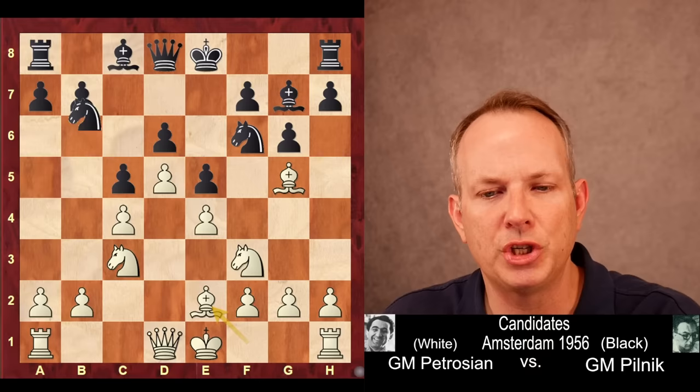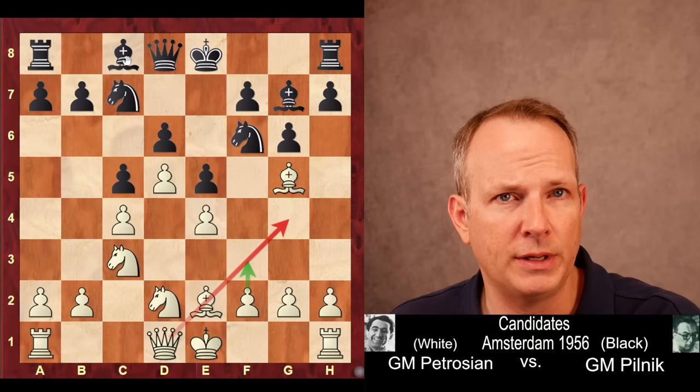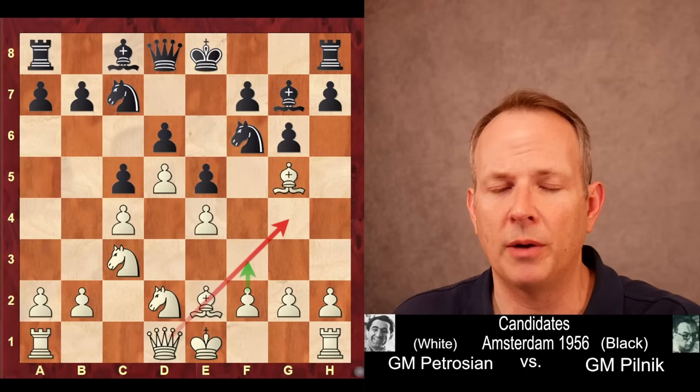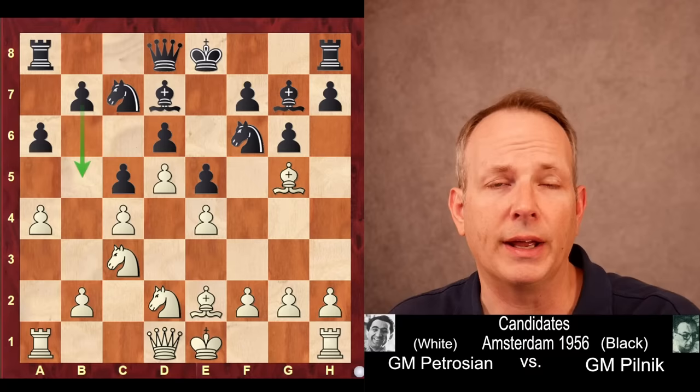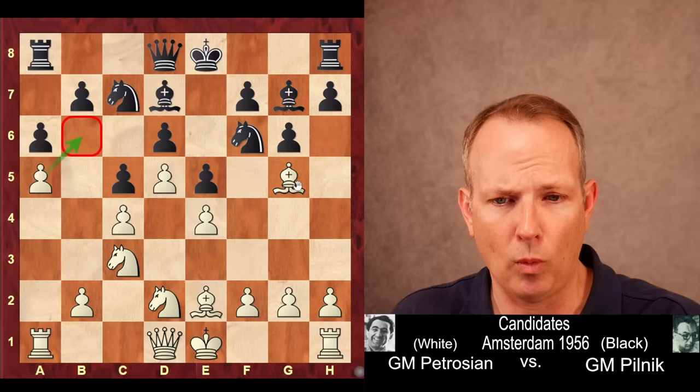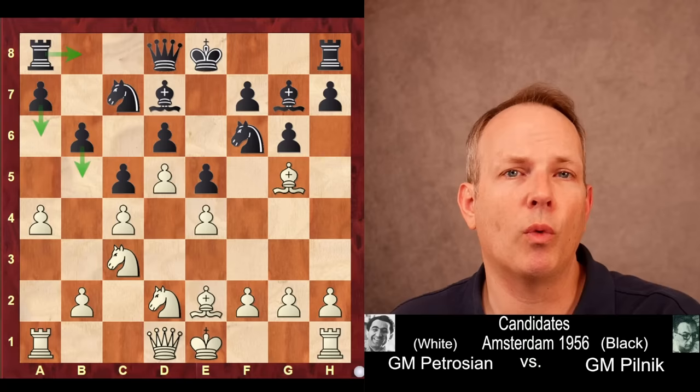Bishop E2, the knight goes to C7 to try to support B5. Knight to D2 — he could possibly play Bishop to G4 at some point and trade off his bad bishop, and it also allows him to play F3. This knight at D2 could become active on the queenside. Bishop to D7, Pilnik continues to build up for the B5 push. But Petrosyan plays A4, really clamping down on the B5 square. It would be a mistake for black to play A6 with the idea of playing B5, because then white can play A5 and lock down that weakness on B6. So instead, he plays B6, which is a slower way to play for B5.